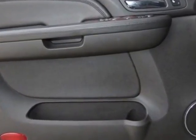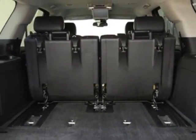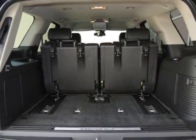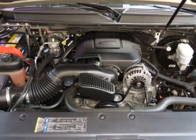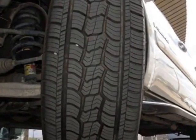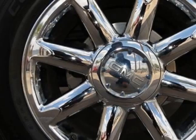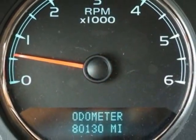Digital clock, auto-tone control, radio data system, speed compensated volume, depth lock and voice recognition. Plays CD or DVD in upper slot. Requires rear seat entertainment system and rear view camera system, included with Sun, Entertainment and Destinations package.